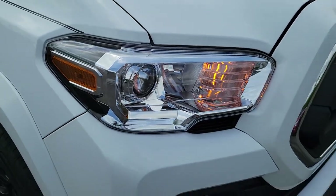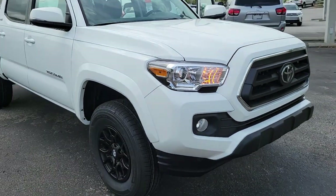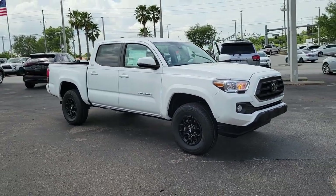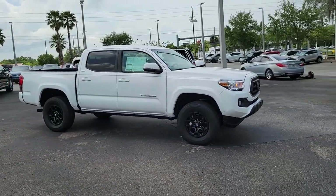Enjoy the view of this 2022 Toyota Tacoma. You'll be comfortable, connected, and focused on the road or trail ahead in this capable Tacoma.